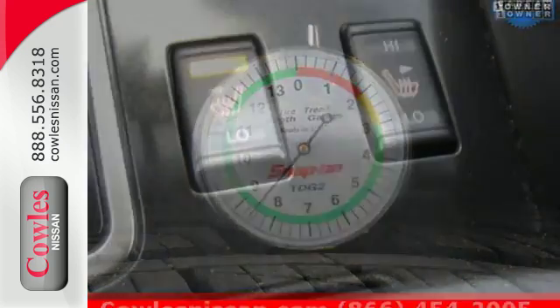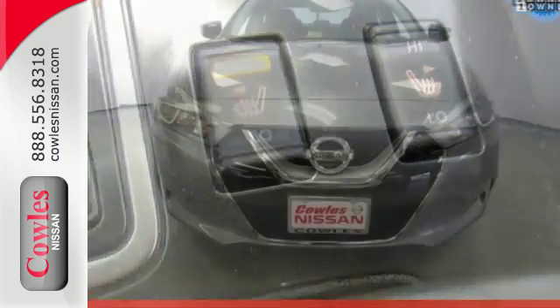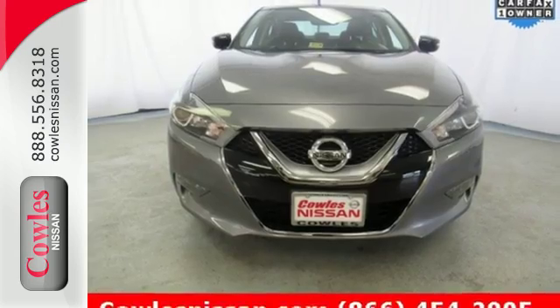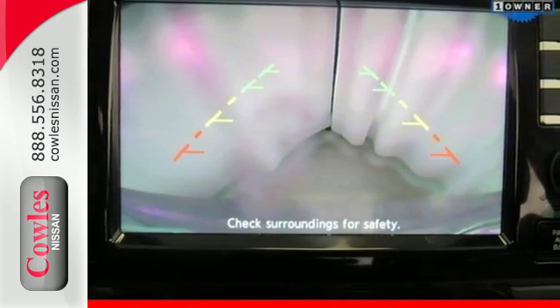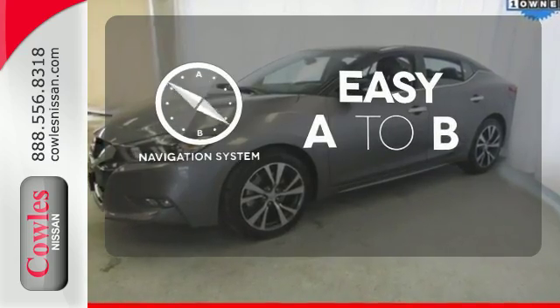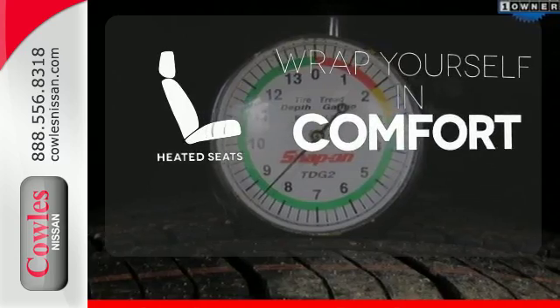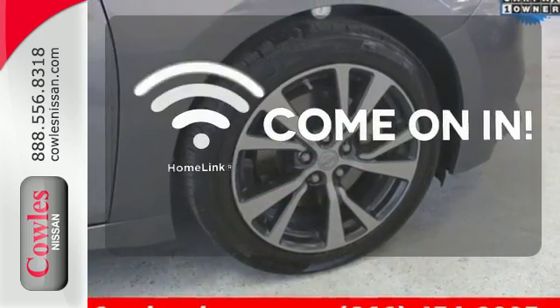The cockpit is inspired by a fighter jet, so the information you need is all around you, thanks to Nissan Connect with navigation, an 8-inch multi-touch control color monitor, and a 7-inch color advanced drive assist display between the gauges. Feel confident getting from point A to point B with the navigation system. Ward off the chills with the heated seats. Doors open and your path is well lit with HomeLink.